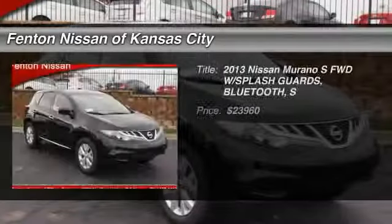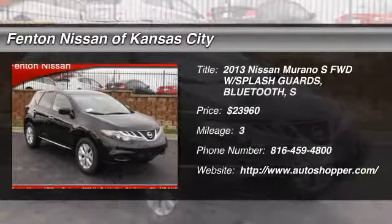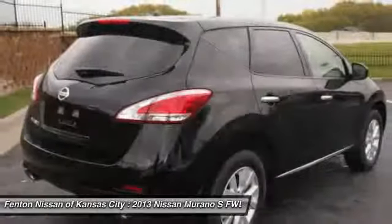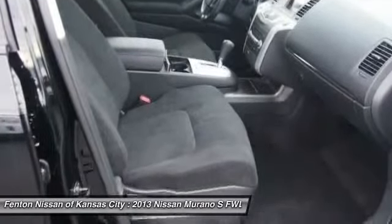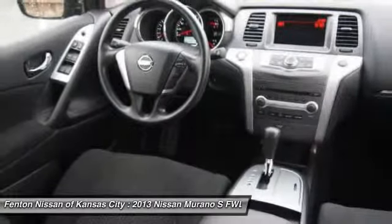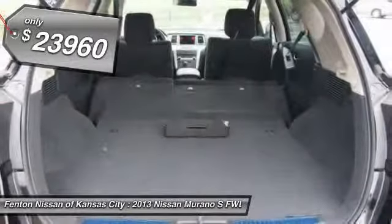The 2013 Nissan Murano — the peace of mind of award-winning safety, including a five-star rating for side impact crash safety, comes standard with the Nissan Murano. Great fuel economy and a powerful V6 engine combined to deliver a refined driving experience, and is priced below $25,000.